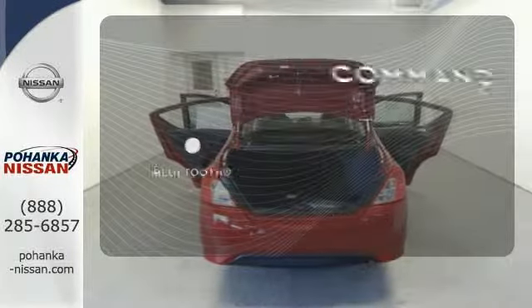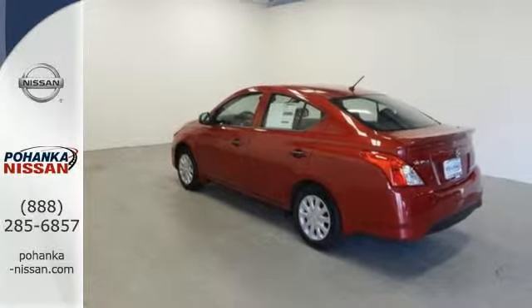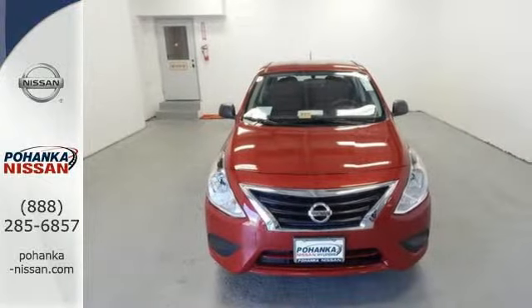Keep your hands on the wheel and eyes on the road with the Bluetooth. You won't have to choose between space and economy with this Versa. Come in for a test drive today.